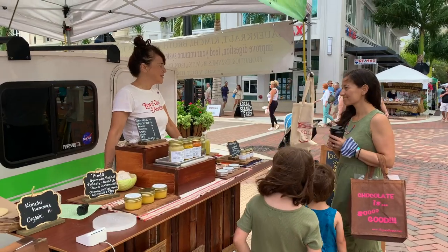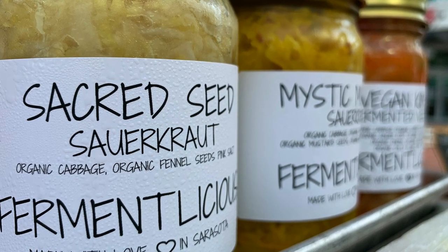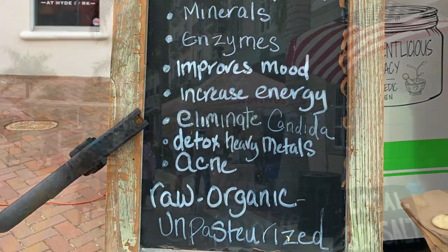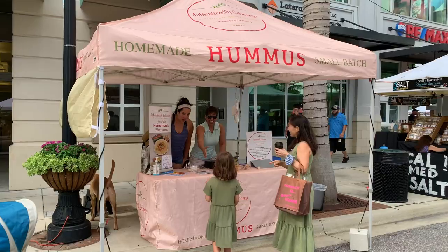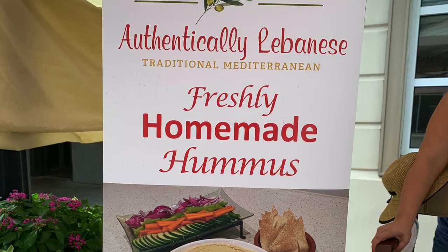Then find Fermentlicious, where owner Sharon offers fantastic fermented foods using only raw, organic ingredients. Each batch of her probiotic foods goes through a four-week, three-stage fermentation process. At nearby Authentically Lebanese, Pam and her daughter Lauren make fresh, bright, traditional Lebanese-style hummus using a family recipe handed down through generations.